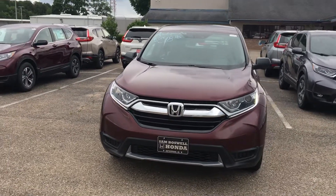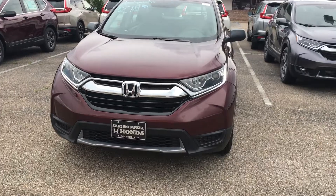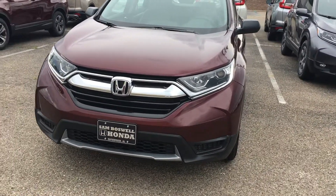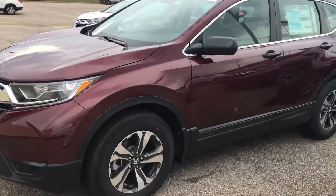I have one right here. I have several different color options. I just want to show you it has the projector headlights. You have the LED daytime running lights on this vehicle. You've got the alloy wheels.